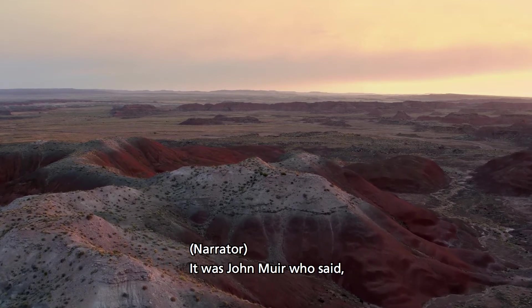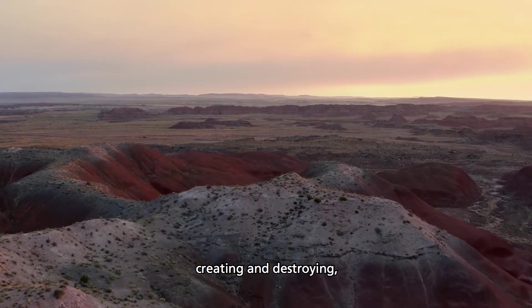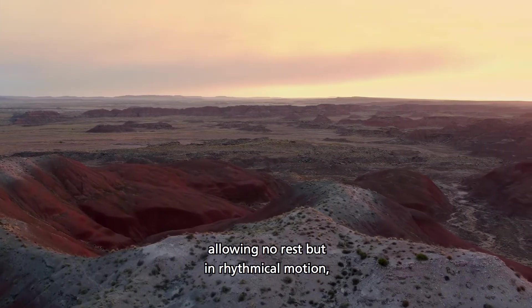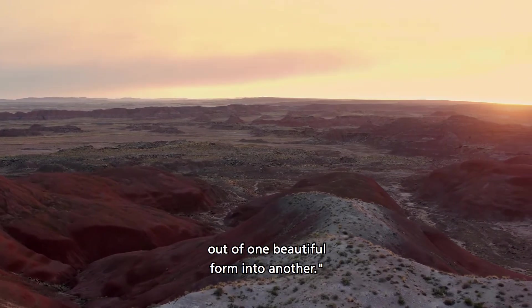It was John Muir who said, 'Nature is ever at work building and pulling down, creating and destroying, keeping everything whirling and flowing, allowing no rest but in rhythmical motion, chasing everything in endless song out of one beautiful form into another.'